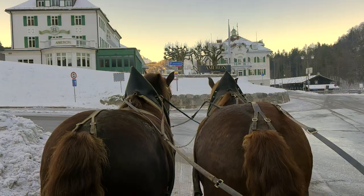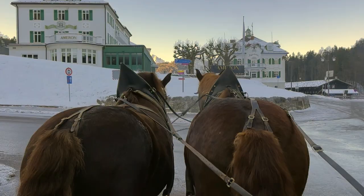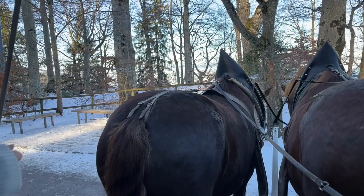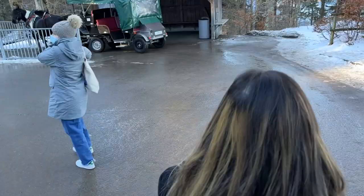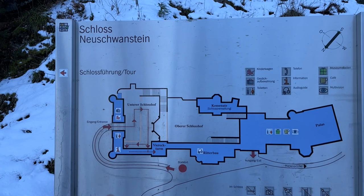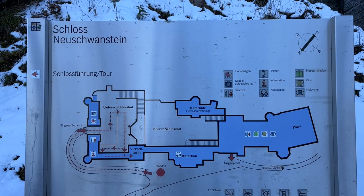Because I was seven months pregnant when we were filming this, we did take the carriage up, and it only took about 15 minutes — really quick. We arrived at the terminus, everyone steps out, and we walk about five minutes to the castle. The entrance of the castle is to the left when you arrive.